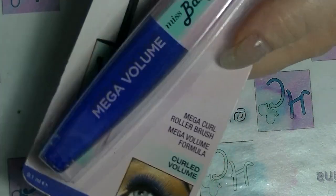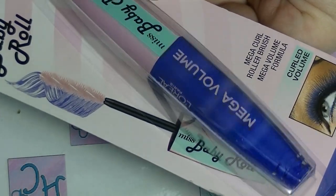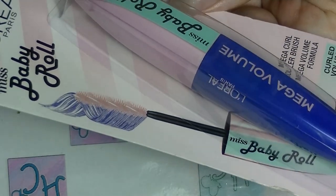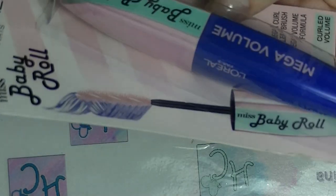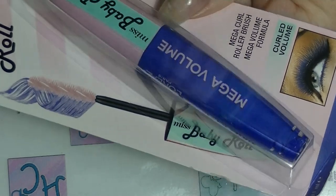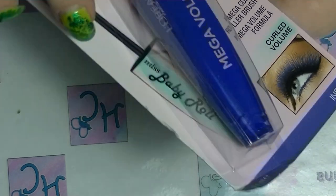There was also L'Oreal Babydoll Mascara — this is actually the indigo one, so it's not the black one. I like coloured mascaras — I'm a bit of a weirdo. You can actually see through the bottle; the actual packaging is the colour of the mascara. That's interesting.